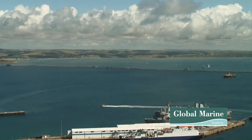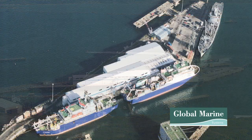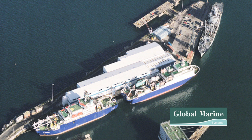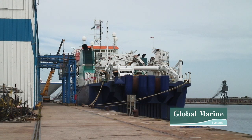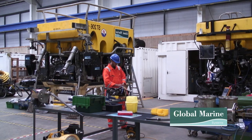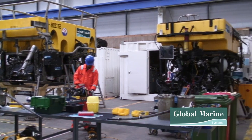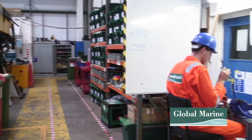Welcome to Global Marine Systems Subsea Training Facility. The Subsea Training Facility, based in Portland Port, Dorset, on the southwest coast of England, is a world leader in training and certification for remotely operated vehicles, known as ROVs, and comprises a large training area containing both work class and inspection class ROVs.